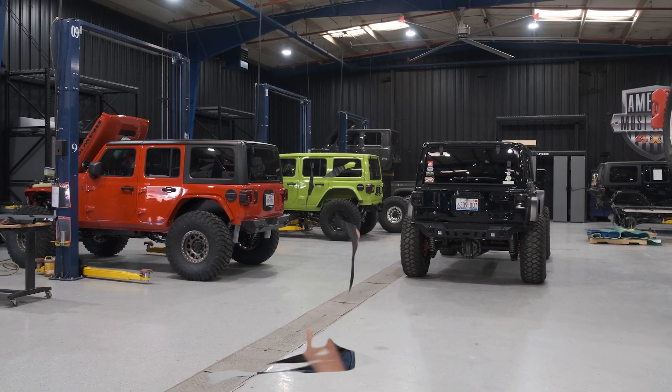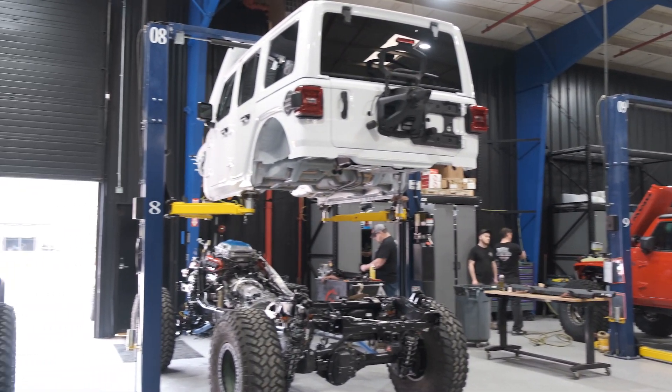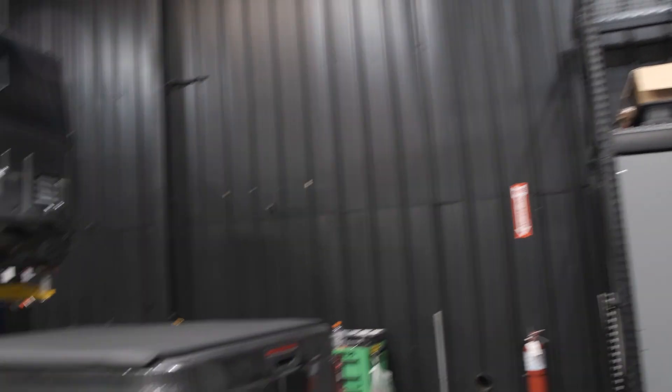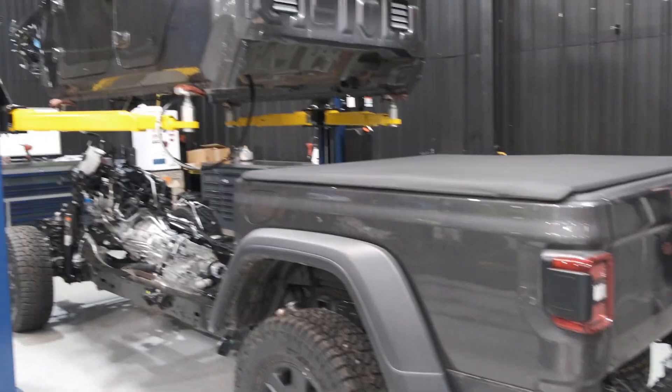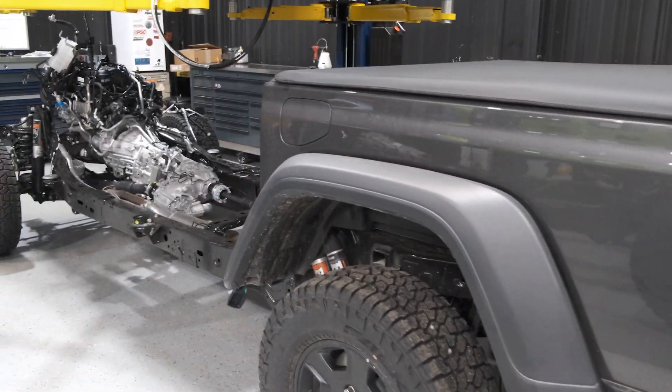I'm walking around the facility looking for my Jeep, everybody's staring at me because I've got this camera in my face. I'm blushing a little bit — but guess what, I have found my Jeep and it looks a little different than the last time I brought it here. The body's up in the air, which is pretty cool.